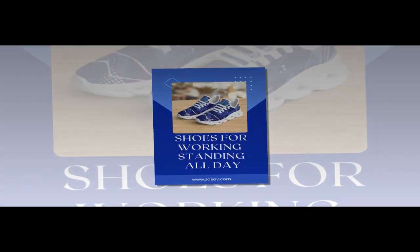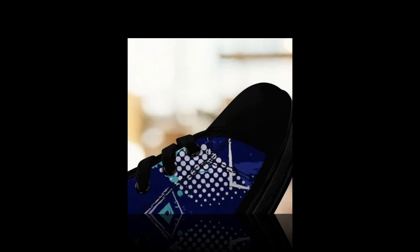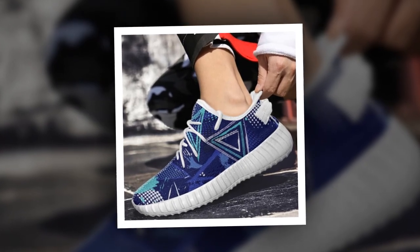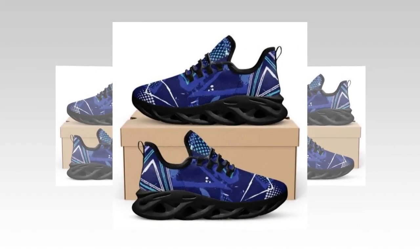These shoes aren't just functional, they're style statements — they go effortlessly with workout clothes, jeans, or even chinos. Whether you're heading to the gym or catching up with friends, these shoes will keep you comfortable without compromising on style. The sleek, modern aesthetic means these shoes will vibe just as well with casual streetwear as with semi-formal looks. Swap out your usual footwear for these high tops and instantly elevate your everyday outfits.